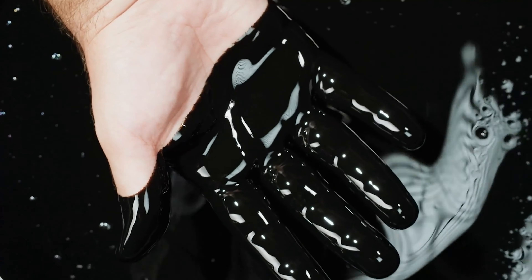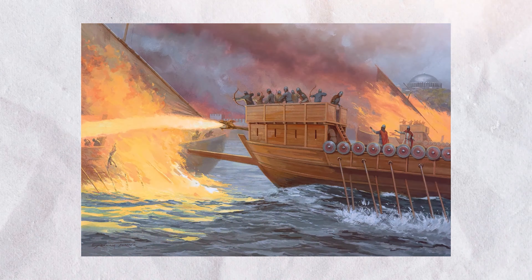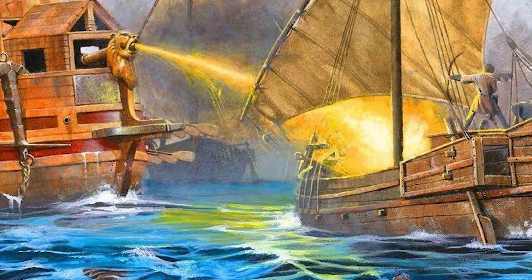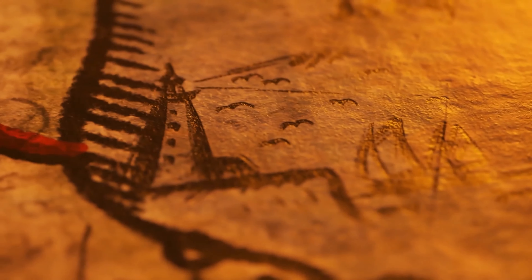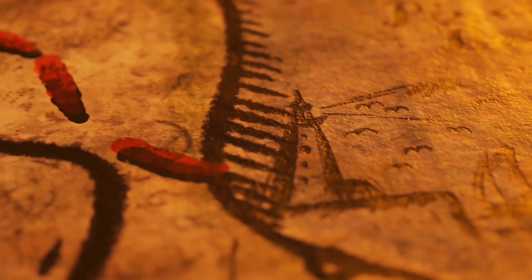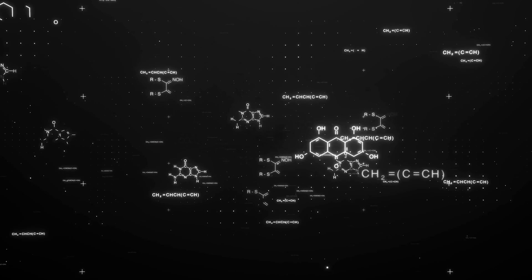The secrecy surrounding Greek fire was paramount. Emperor Romanus, in a decree, stated that anyone who attempted to share the knowledge of its production would face execution. This level of confidentiality, combined with the fact that no full ancient records of its formula survive today, is a testament to the Byzantines' dedication to maintaining their edge in warfare. Greek fire eventually faded from use, possibly due to the loss of the regions that supplied its ingredients, or because the empire's enemies developed effective countermeasures.